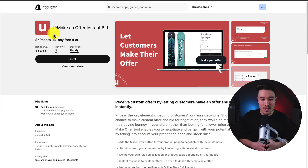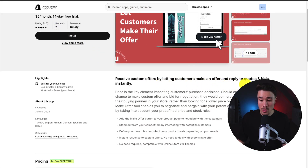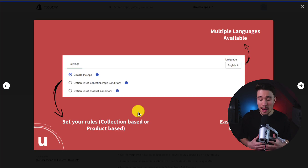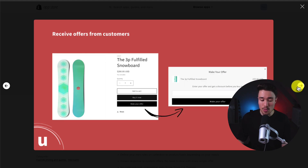The second app we'll take a look at is called You Make-An-Offer Instant Bid. It makes it super easy to receive custom offers and reply to quotes and bids instantly. You install the app, set up your rules — multiple languages are available — and you can configure it to be collection or product-based as well.